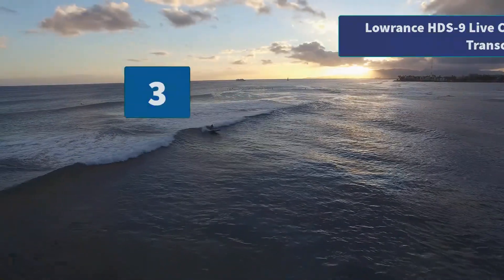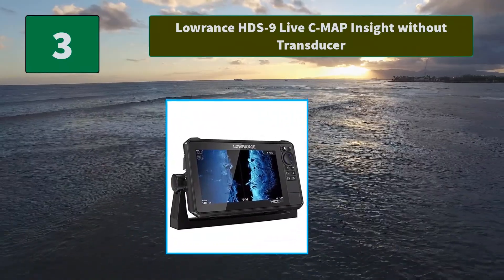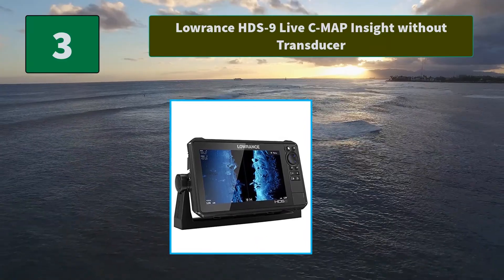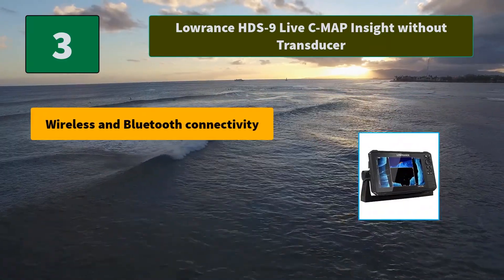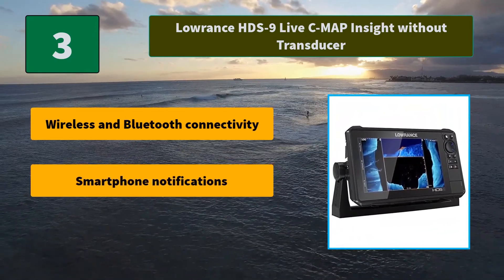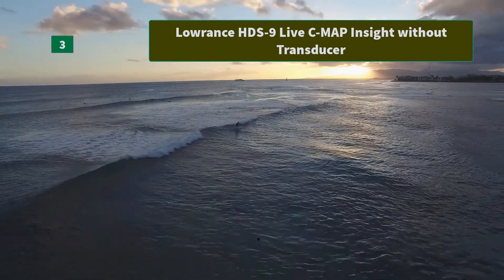Number 3: Lorenz HDS9 Live C-Map Insight, without transducer. Features an UltraClear 9-inch Solara HD multi-touch display, GPS with pre-loaded C-Map US Enhanced Mapping, and is compatible with Active Imaging. Main features: wireless and Bluetooth connectivity, smartphone notifications, and Live Sight real-time sonar compatible.